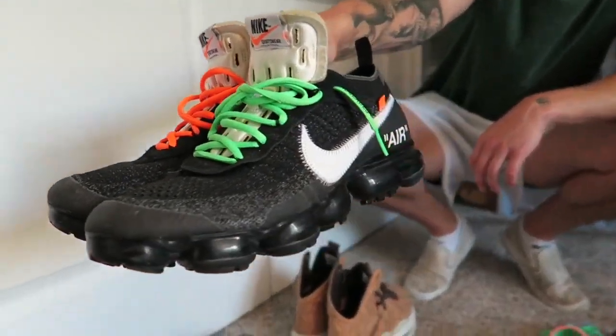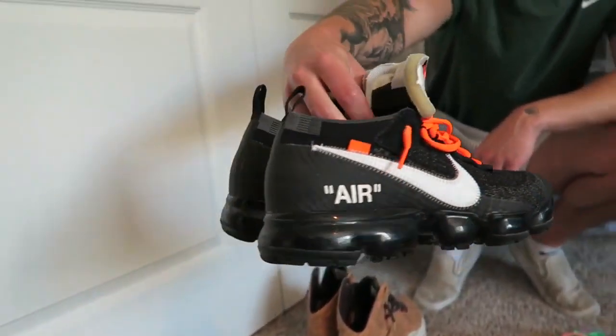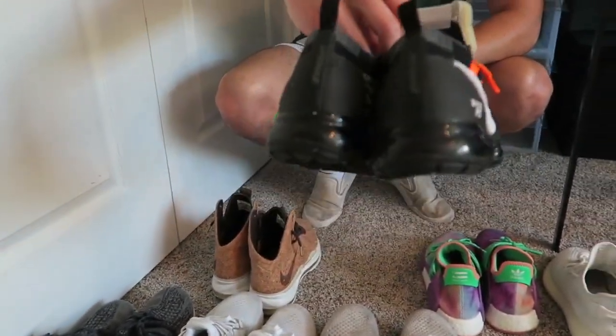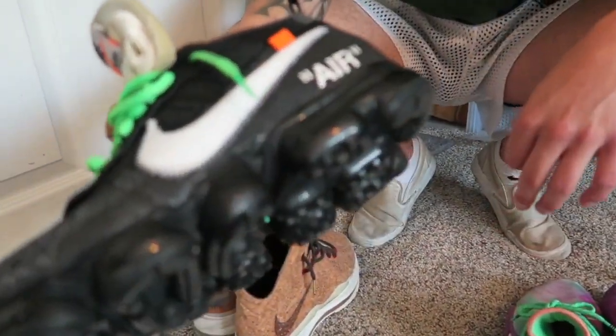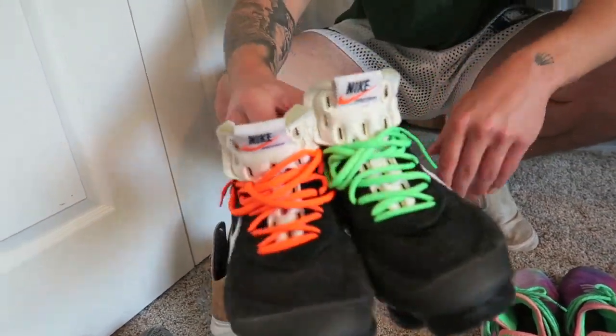Next up, the Off-White Nikes. Everyone knows about these. Virgil killed these — still need to get a bunch more pairs from that collection. My girlfriend got me these for Christmas, pretty sweet. I've worn them a couple times but I really try not to because they scuff up on the bubbles. My other Air Max are wrecked — you'll see in a minute — but yeah, these are crazy.